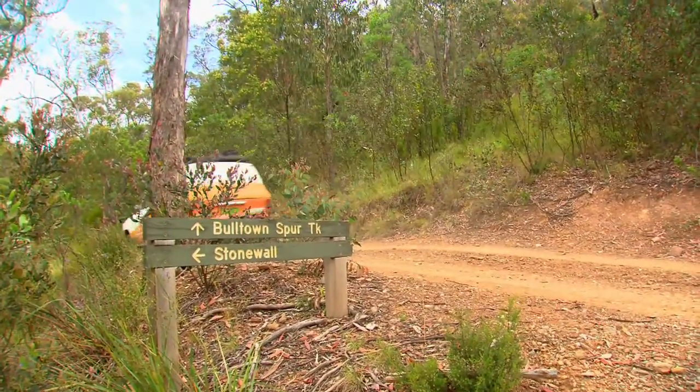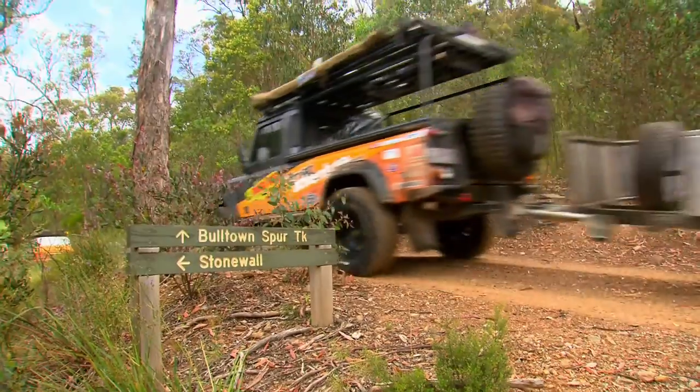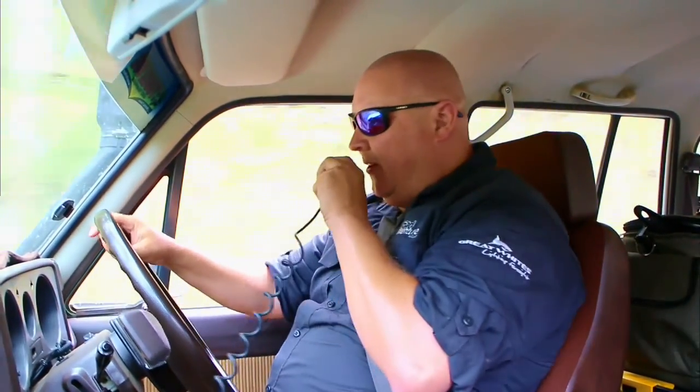After mastering all 23 river crossings, there's just one way out — the Bulltown Spur Track — and it's not for the faint-hearted. This one will test the trucks and the trailer. It's steep, it's loose, and it's got some of the tightest switchbacks I've ever driven in the high country.